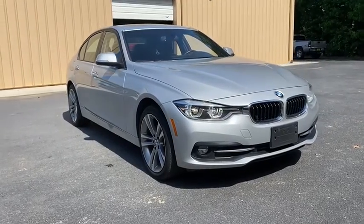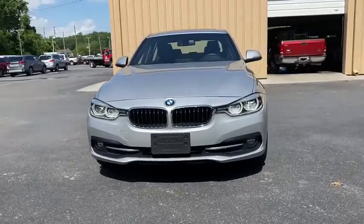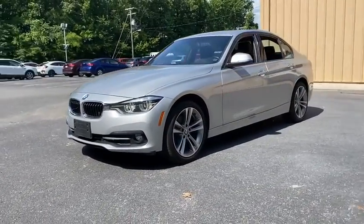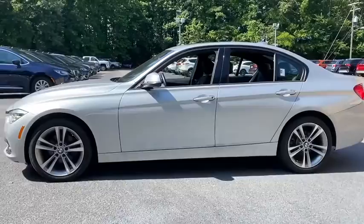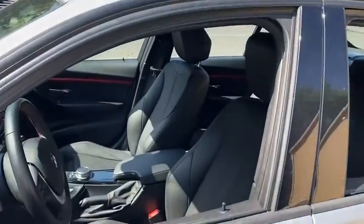Looking for the right vehicle? Check out the 2018 BMW 3 Series. Proof that all good things come in threes, the BMW 3 Series has a well-deserved reputation for packing outstanding driving dynamics and excellent quality. This vehicle has less than 30,000 miles. Here are some of this vehicle's great options.